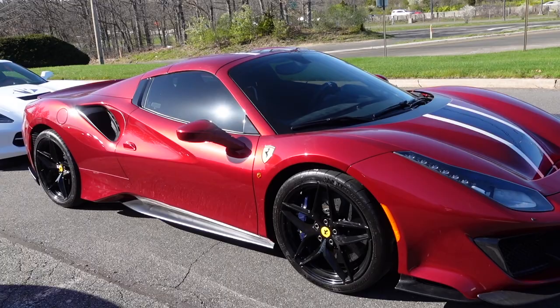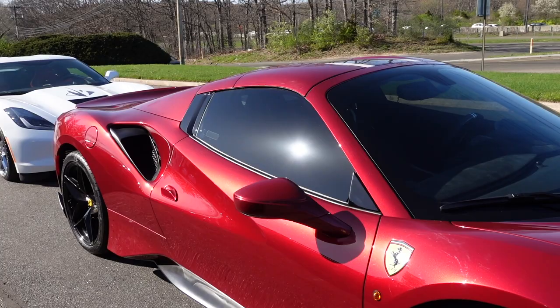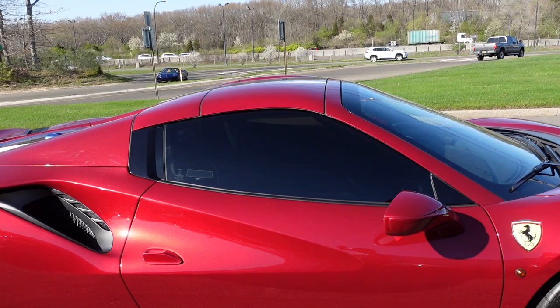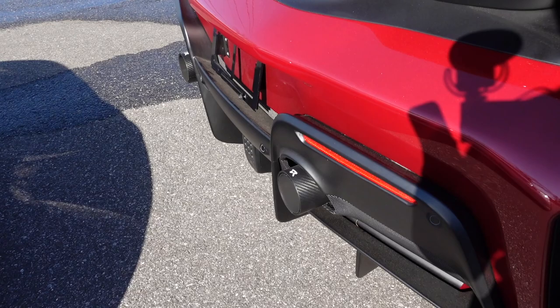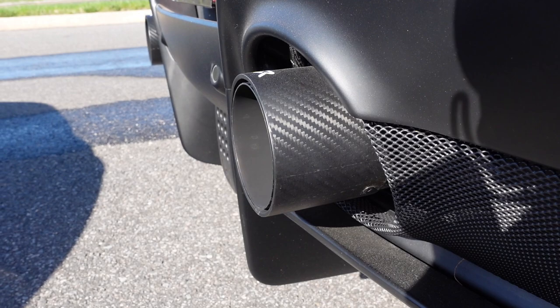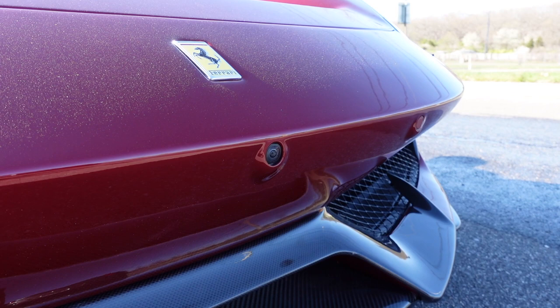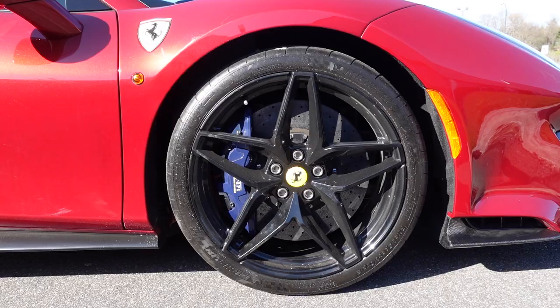Even though this car barely has exposed carbon, it has quite a few other options: blue brake calipers ($1,519), blue seat belts ($979), the suspension lifter ($6,243), horse stitched on headrests ($1,266), titanium exhaust pipes ($2,531) — and this car also has an aftermarket Rift exhaust which sounds amazing. The front and rear parking cameras are a $7,593 option, and the extended racing livery is a $15,187 option.